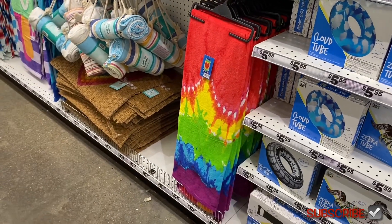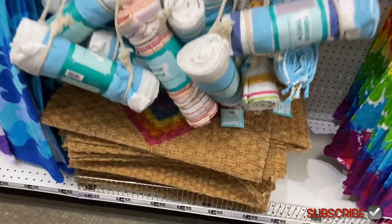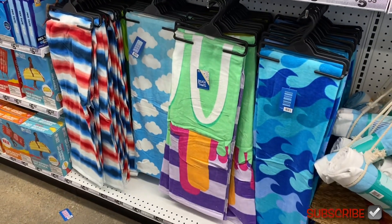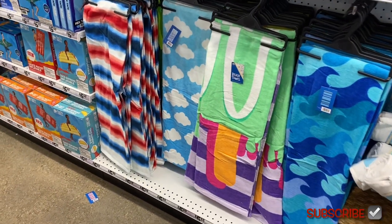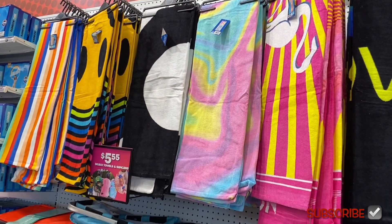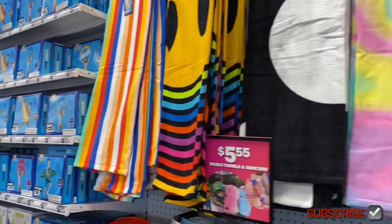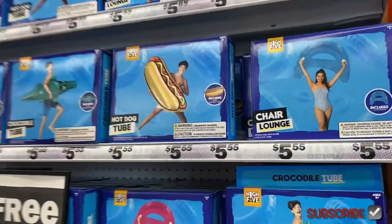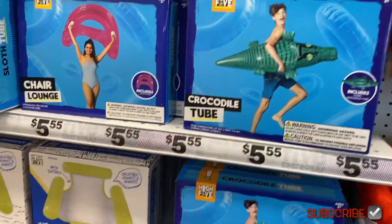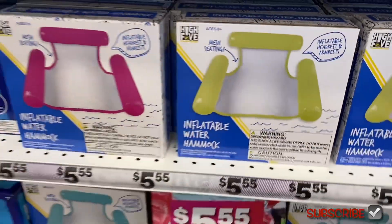There's a cute towel and a throw, and they also have a rug. They have more towels for only $5.85, including ones with flamingos, smiley faces, hot dogs, and alligators.